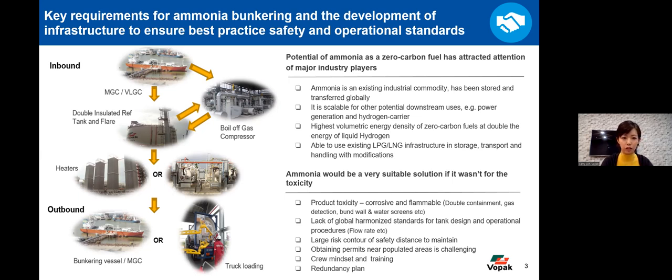The potential of ammonia as a zero carbon fuel has attracted much attention because it is already available in commodity shipping and traded globally — stored and transferred worldwide. It has already been used at large scale in many credible applications in the fertilizer sector, as well as in power generation and potentially as a hydrogen carrier. Currently it has the highest volumetric energy density of any zero carbon fuels — at double the energy of liquid hydrogen. We are able to use existing LPG and LNG infrastructure and storage with certain modifications to handle ammonia when required. So it would be a very suitable and attractive solution for the maritime industry.